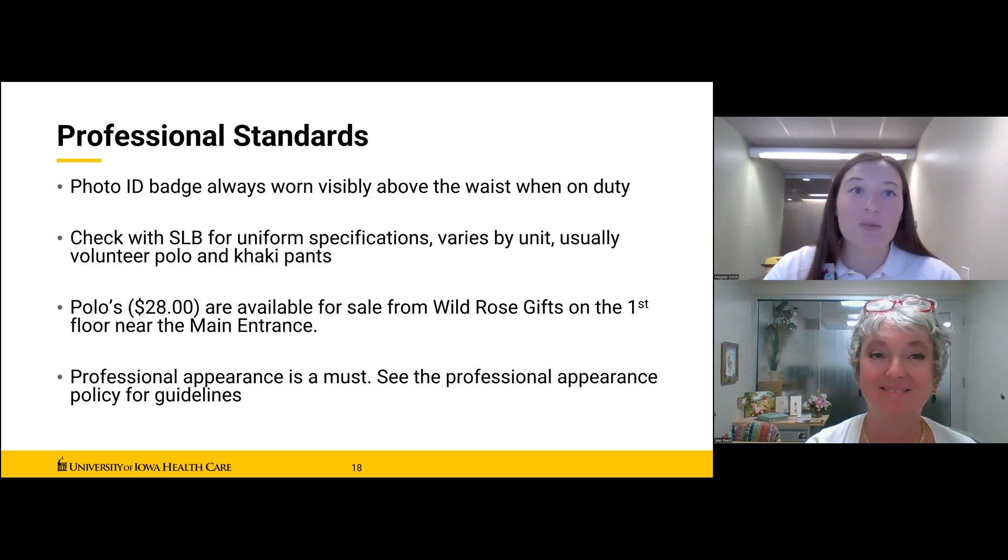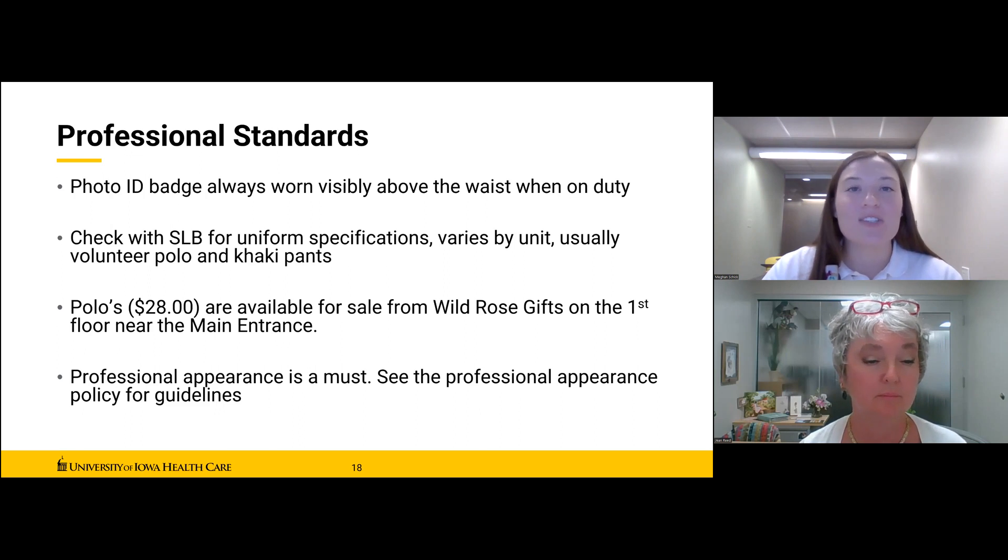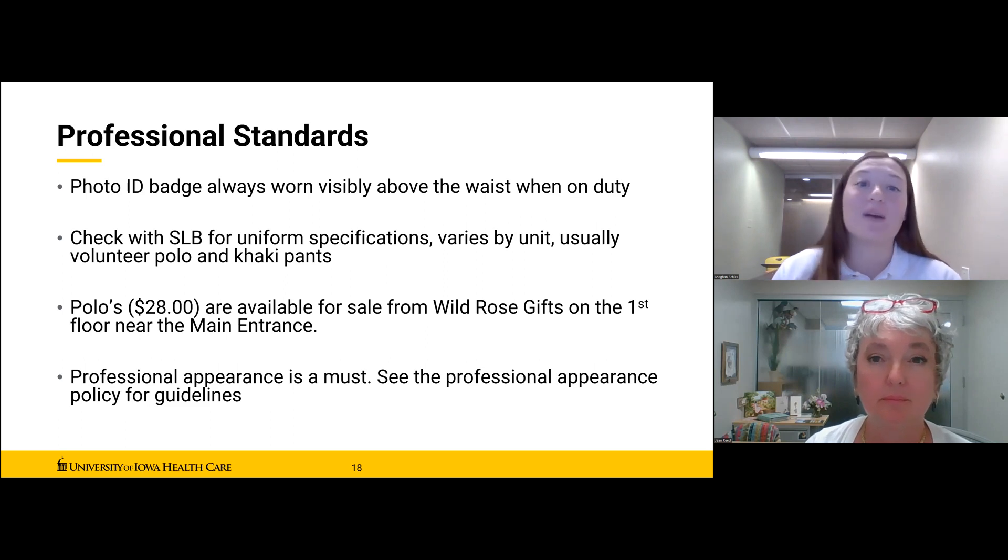Now we'll discuss volunteer performance expectations and conduct. Please review the professional appearance policy in the final pages of your volunteer handbook. We ask that you wear a uniform while you volunteer — the most popular choices with students tend to be polos with khaki pants. No denim or fleece of any color is permitted for staff or volunteers. You're welcome to wear long sleeves underneath your polo or a cardigan as long as the logo is visible. Polos are for sale at the Wild Rose gift shop for $28. Check with your SLB to see what is required in your unit. The hospital uses color-coded scrubs to help patients identify their healthcare team, and volunteers in a polo serve that same purpose along with your badge.